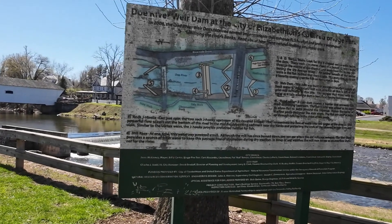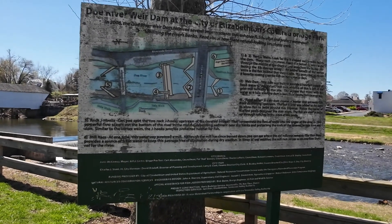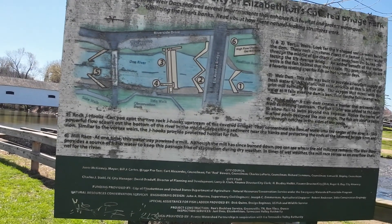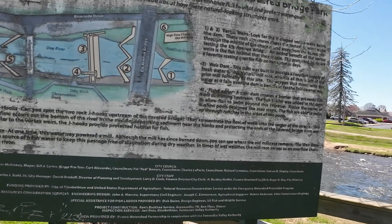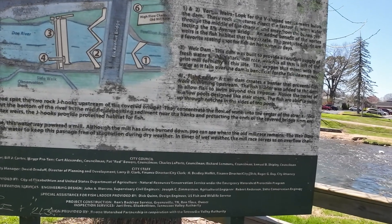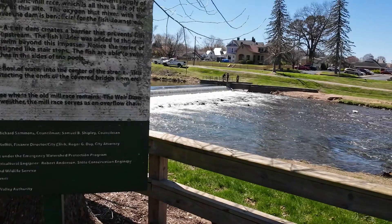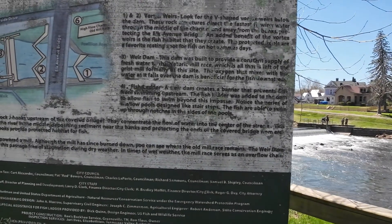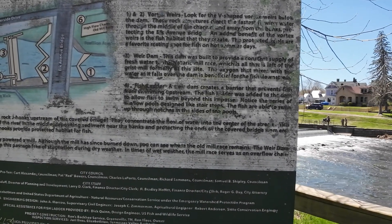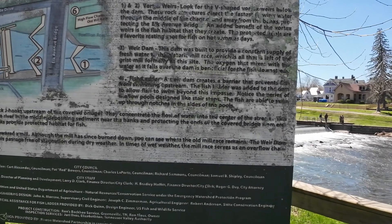Here's Weir Dam Covered Park. This sign explains these dams. Over where these fellows were trying to get that log out, that is a Weir Dam. This dam was built to provide a constant supply of fresh water to the historic mill right — all that's left of the grist mill formerly at this site. The oxygen that mixes with the water as it falls over the dam is beneficial for the fish downstream.